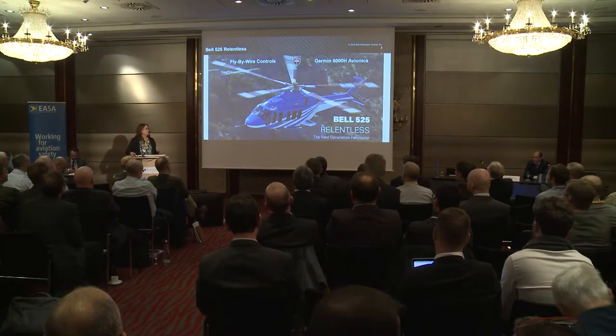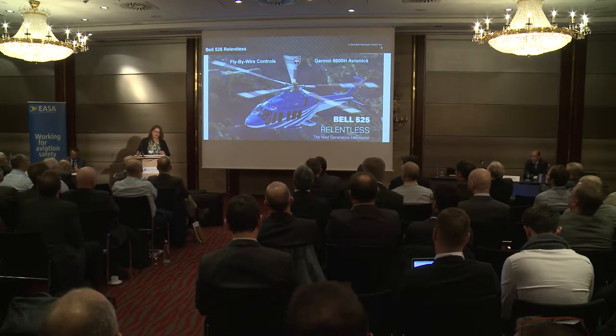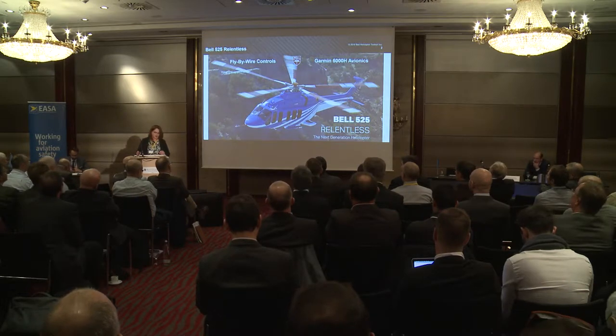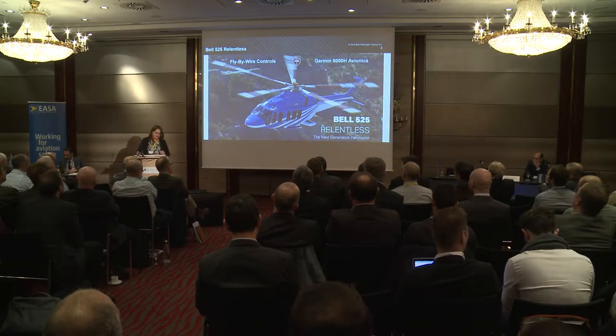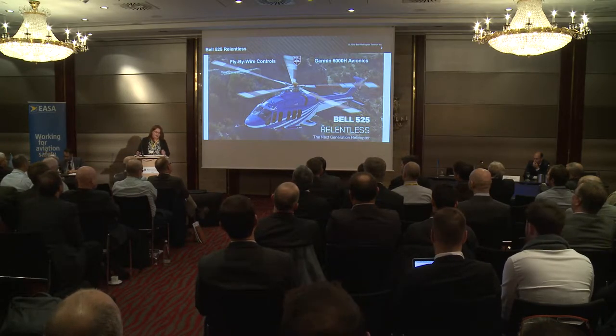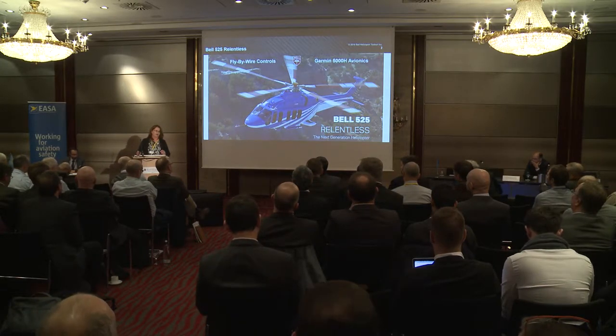We'll talk a little bit more about that later, but I think that's an important thing to point out. The 525 is the first commercial fly-by-wire rotorcraft with a factory installed Garmin 5000H avionics suite. I'm excited to be a part of the program not only because of this new technology but because we develop and use innovative testing.